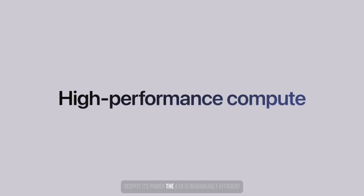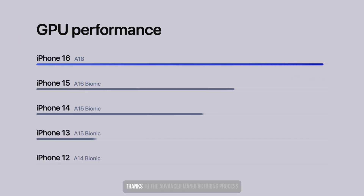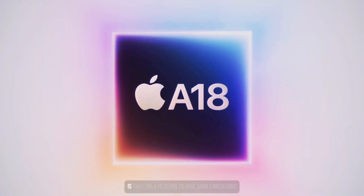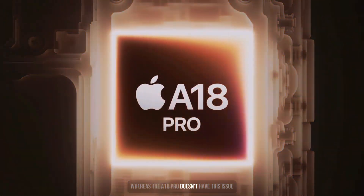Despite its power, the A18 is remarkably efficient, consuming only about 3 to 4 watts under sustained load, thanks to the advanced manufacturing process. One thing to note is that the A18 seems to have some limitations with USB speeds, possibly restricted to USB 2.0, whereas the A18 Pro doesn't have this issue.